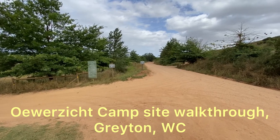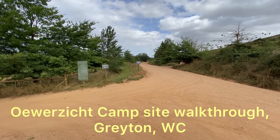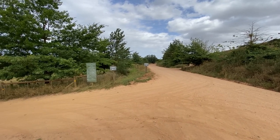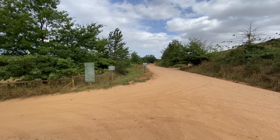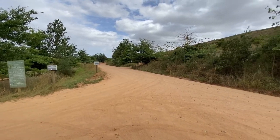This is the Oeverzicht campsite in the Greaton area, basically right next to Kleine Eke, which we've also got a video on if you want to have a look at that. I just thought we'd do a quick review on the Oeverzicht site.